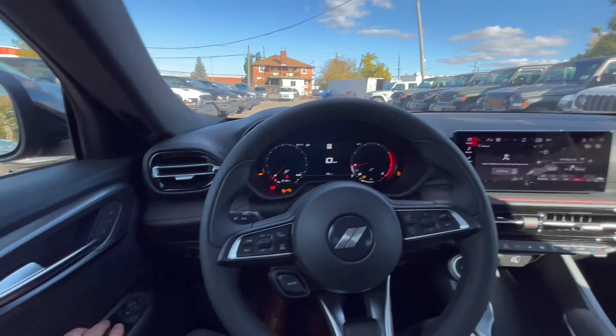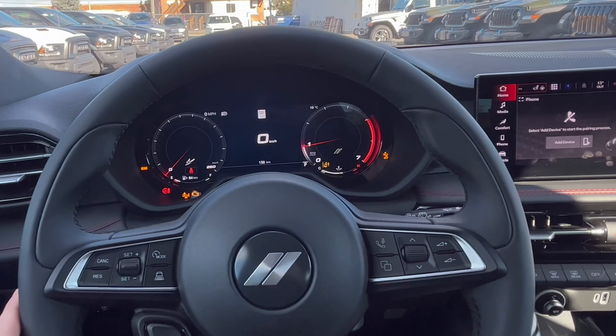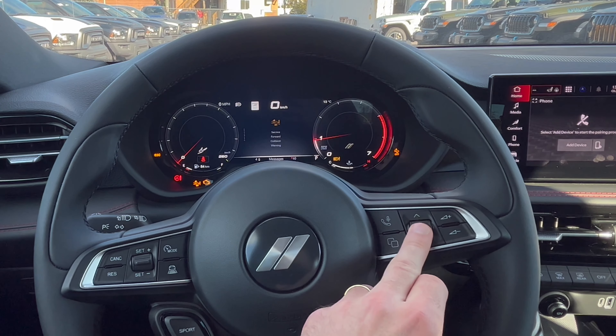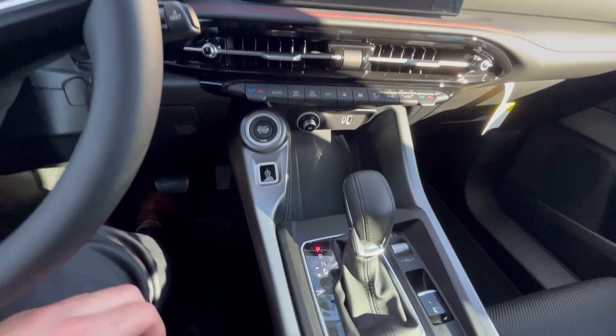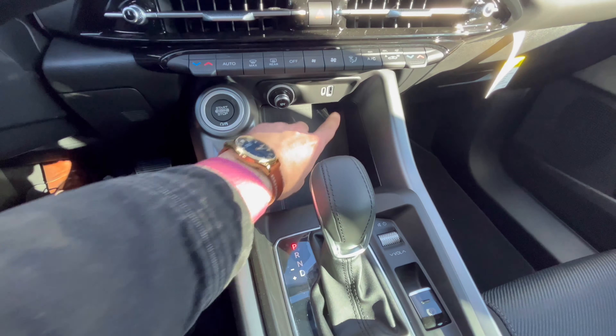Now here in the front seat, there are a few features to go over. On the left of the steering wheel we have all our cruise control and adaptive cruise control. We also have the sport mode, which you can activate here or on the stick by turning to the left. On the left side we also have our window controls and mirror controls.